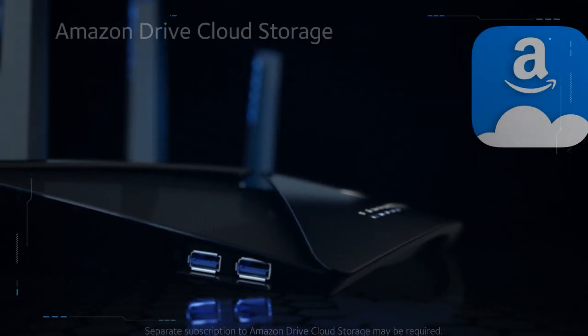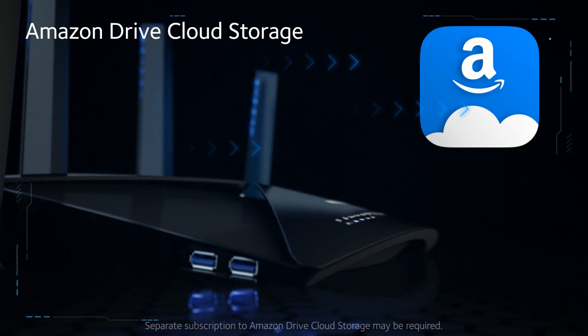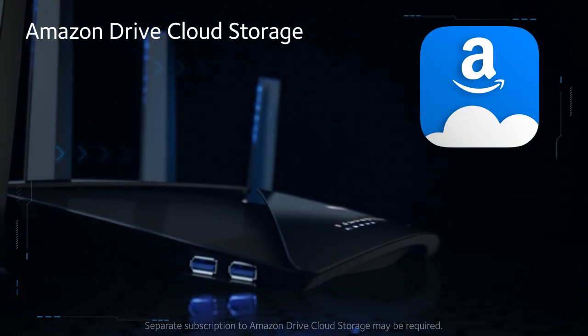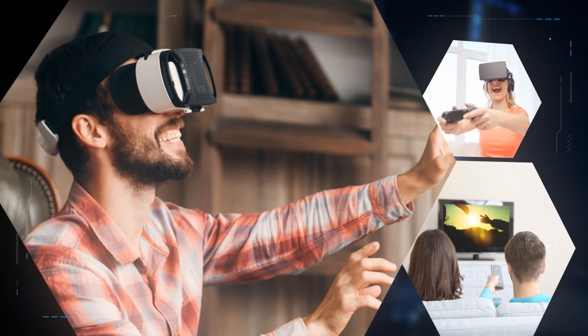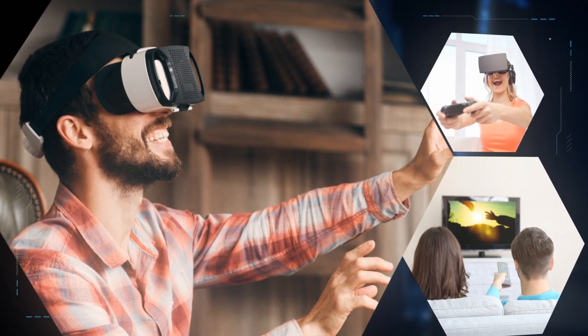Use Amazon Drive cloud storage with unlimited online storage to further back up critical data to the cloud for added peace of mind. Power unleashed across every dimension.